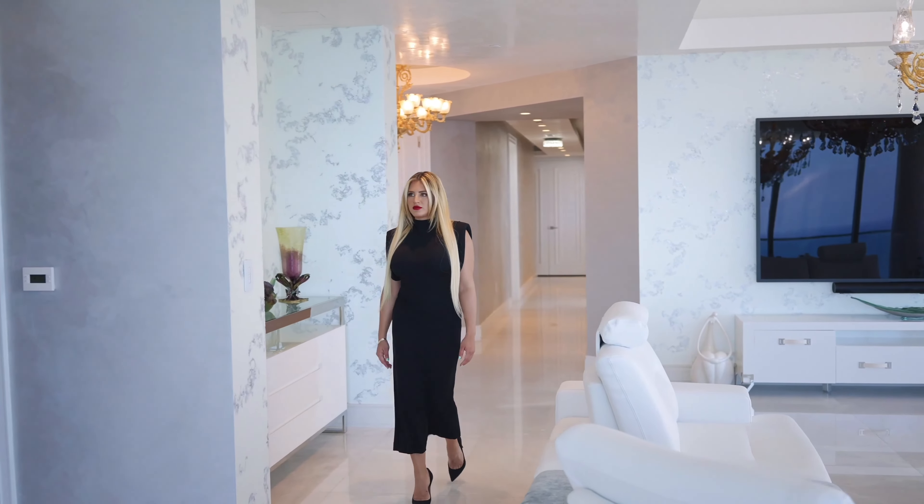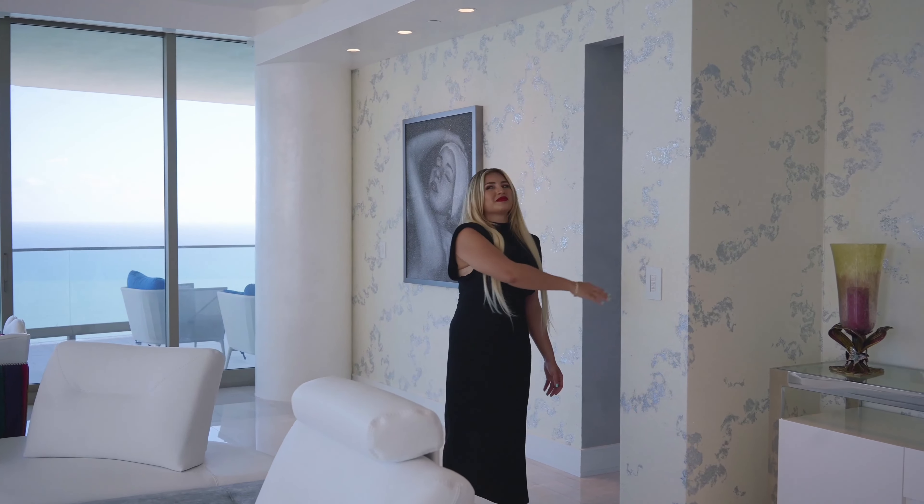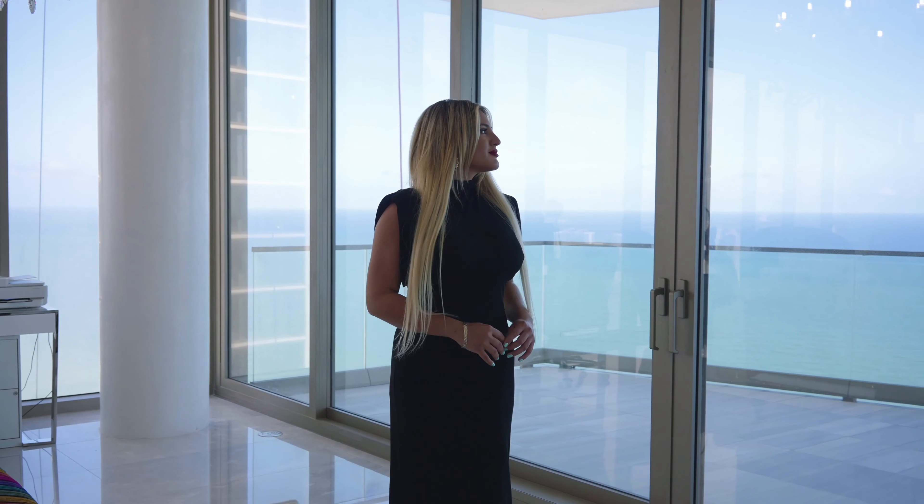Let's take in for a moment how spacious this home feels as we approach the ocean from the great room, or family room.